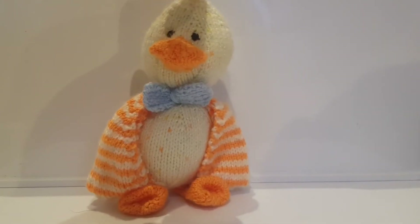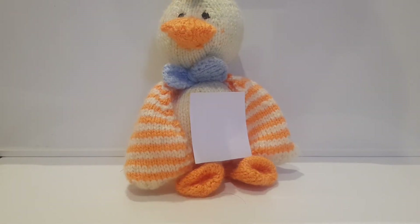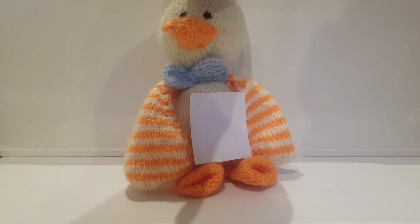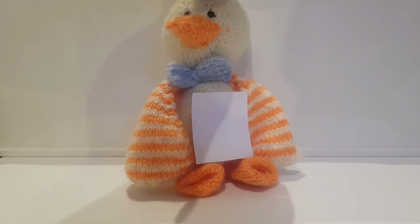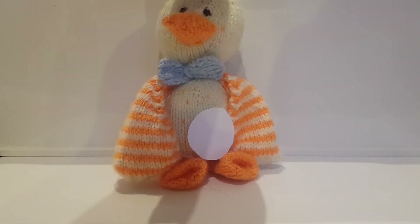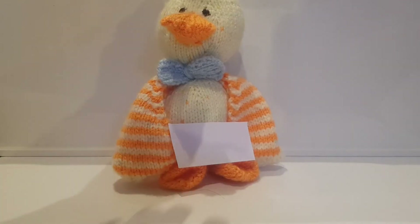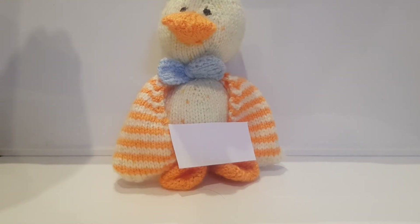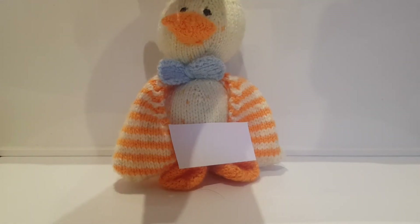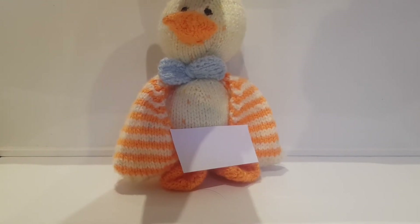Now let's do some shapes. What shape is this? Square! It's got four equal sides. What shape is this? Circle! It's got no corners. What shape is this? Rectangle! It looks like a stretched square.